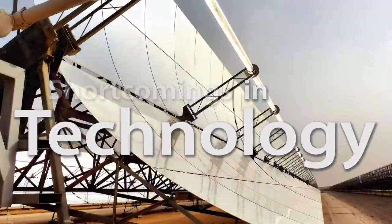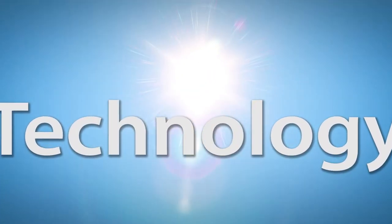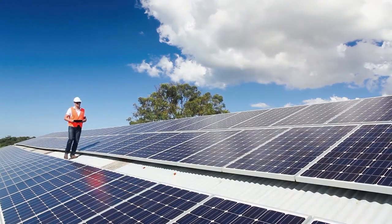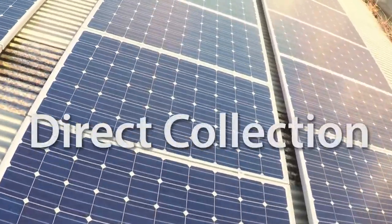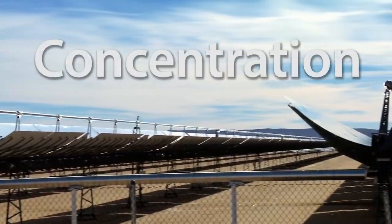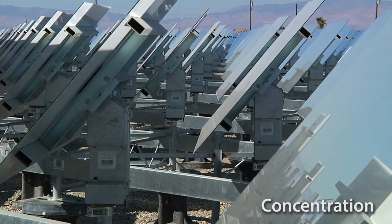One thing is that so far we haven't come up with a really good way to control sunlight. Right now, there are just two common approaches. In the first, there's really no control — we just intercept the raw sunlight directly with solar cells. In the other, we use various kinds of mechanisms to concentrate the sunlight, usually involving large arrays of mechanically driven mirrors.